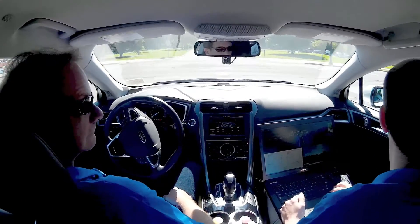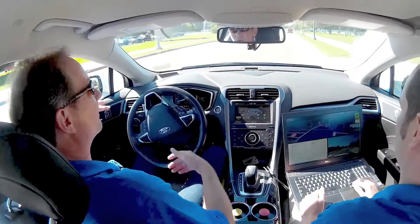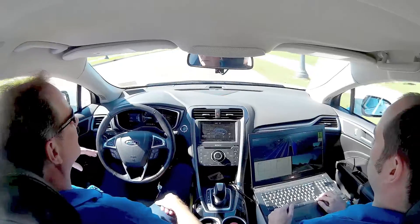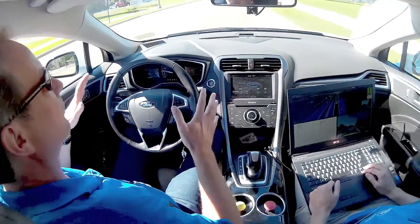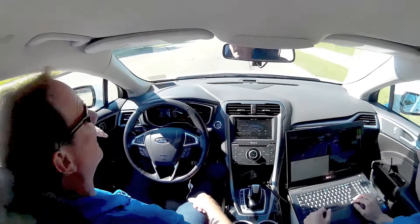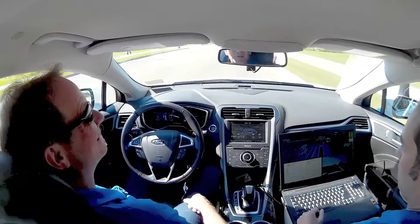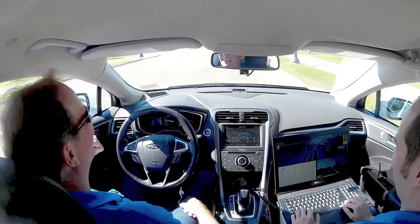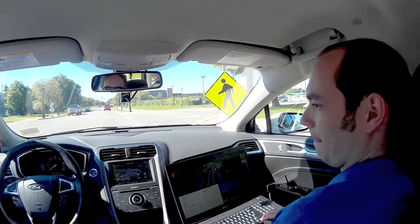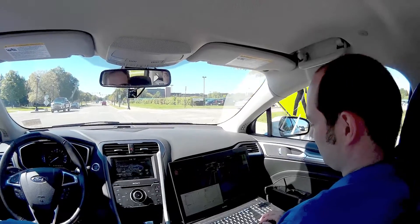I noticed the blinker is on — I did not put that on. The car does that itself. It actually turns it on quite a bit earlier than a normal person would, and we do that on purpose so that the people around us are very well aware of what our intent is. We follow the rules of the road. Likewise, you can see here as we come to a four-way stop, we'll actually come to a complete stop and then proceed — not everybody does that.